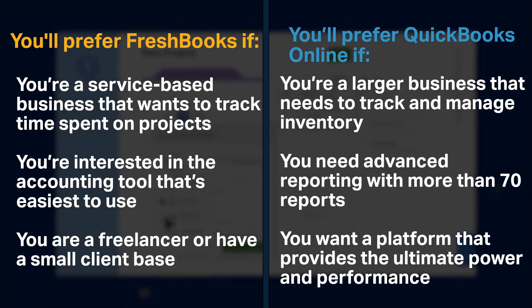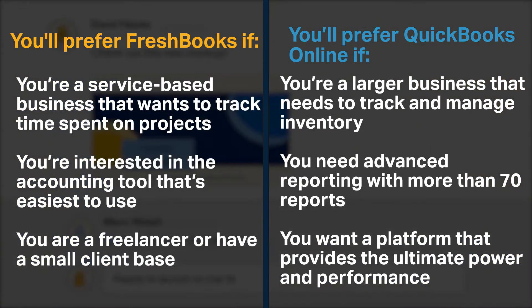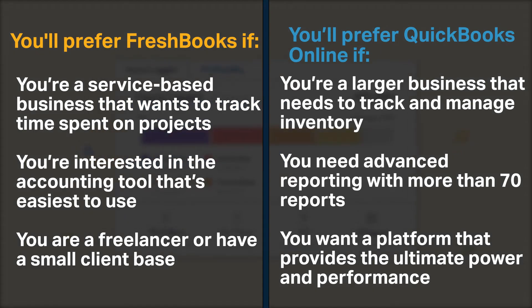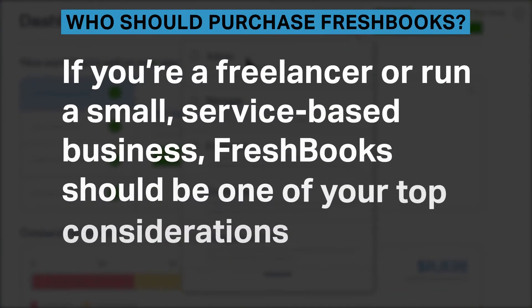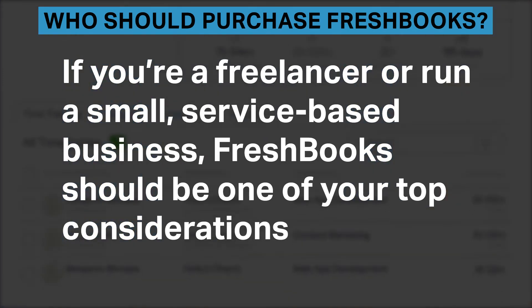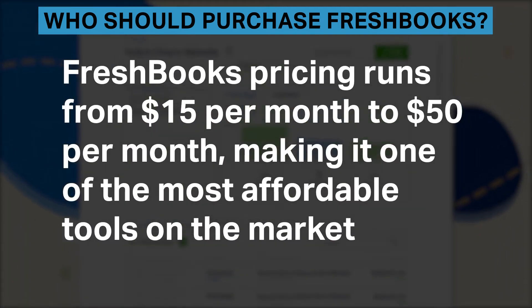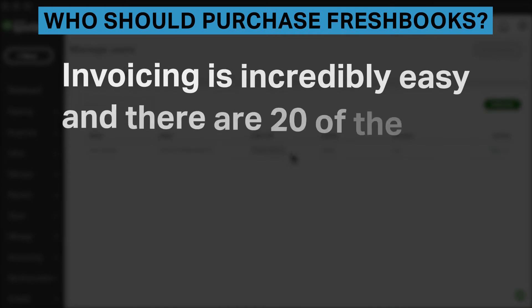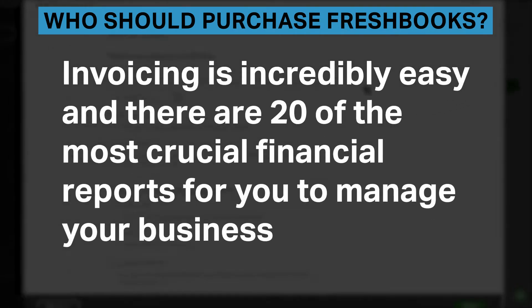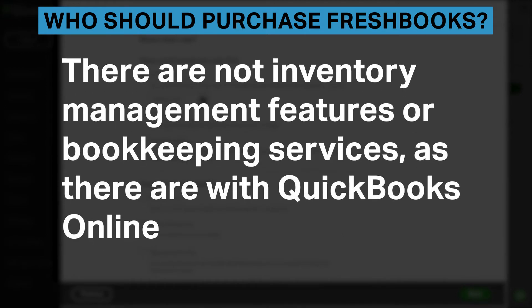You'll prefer QuickBooks Online if you're a larger business that needs to track and manage inventory, you need advanced reporting with more than 70 reports, and you want a platform that provides the ultimate power and performance. FreshBooks pricing runs from $15 to $50 per month, making it one of the most affordable tools on the market. Invoicing is incredibly easy and there are 20 of the most crucial financial reports to manage your business, though there are no inventory management features or bookkeeping services.